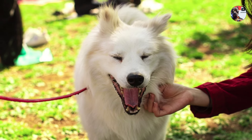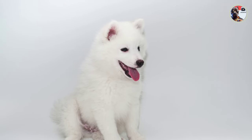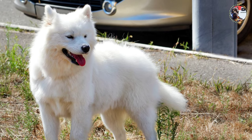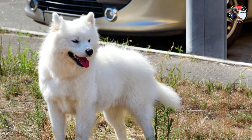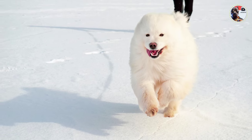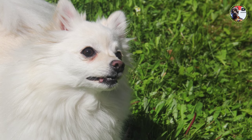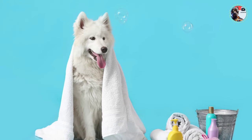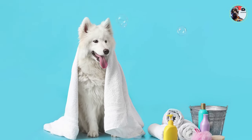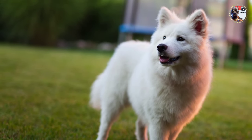The American Eskimo Dog comes in three sizes: Standard, Miniature, and Toy, standing as tall as 19 inches at the shoulder or as short as nine inches. Distinctive traits include a dense, sparkling white coat with a lion-like ruff around the chest and shoulders, a smiling face with black nose, lips, and eye rims that convey a keen, intelligent expression, and a plume tail carried over the back. Some Eskies have markings with the delicious color name biscuit cream.